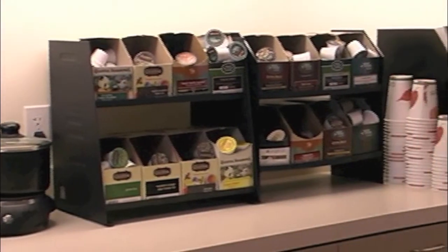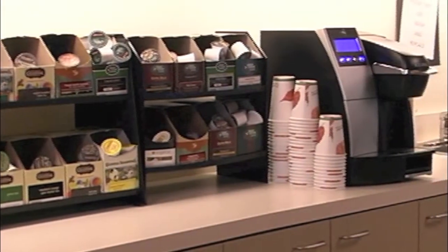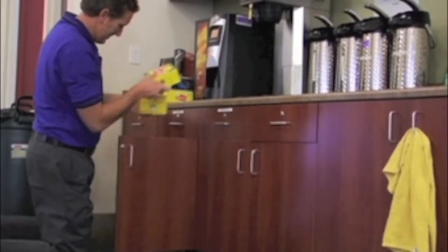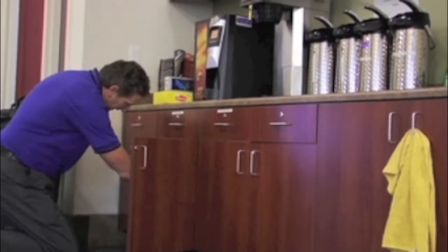And we make sure your kitchen or break room is fully stocked. No need to run out for coffee, tea or supplies. Everything for that exceptional cup of coffee is there when you need it.